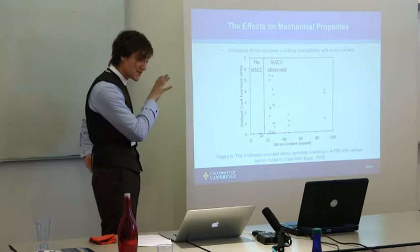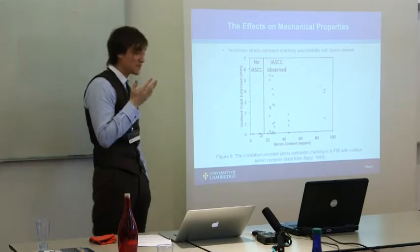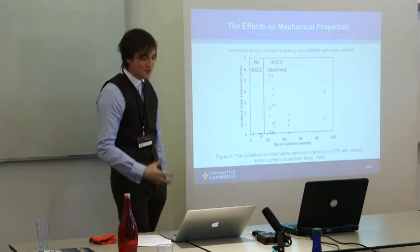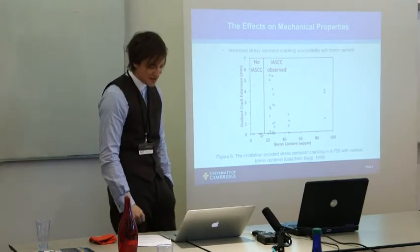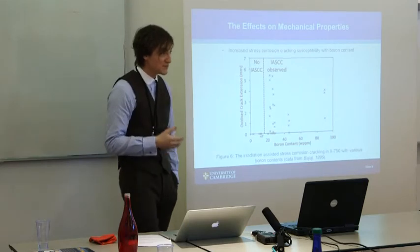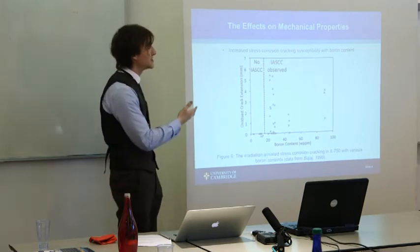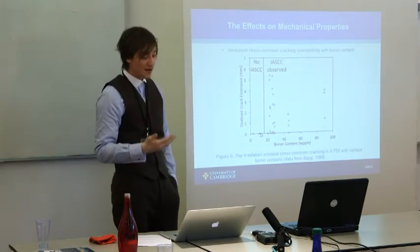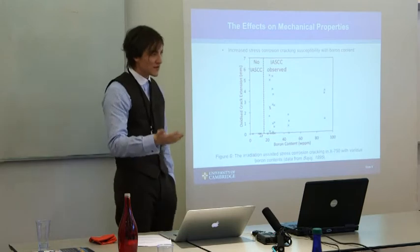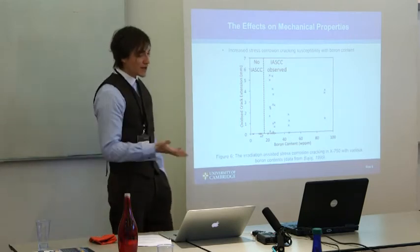Turning to X750, this shows the effects of boron content. We see the loss of our final stronghold — stress corrosion cracking resistance of nickel-based alloys. It shows that boron content, which was originally added for hot workability in nickel-based alloys, actually induces irradiation-assisted stress corrosion cracking (IASCC), or at least enhances it. This is seen not only in X750 but also in Alloys 625, 600, and other nickel-based alloys used in the nuclear industry.